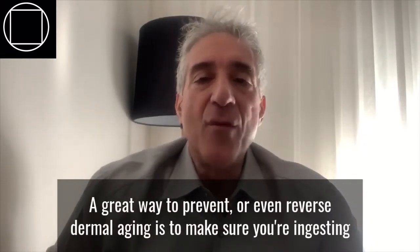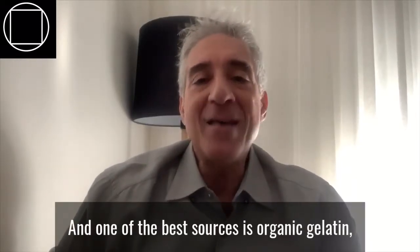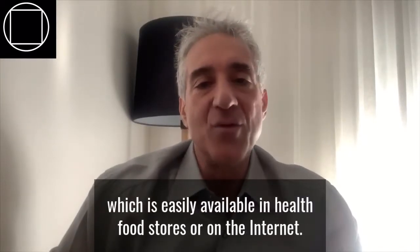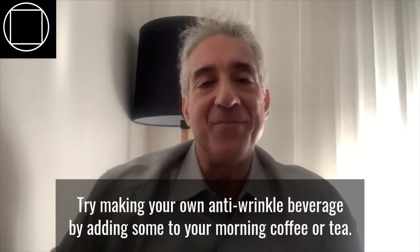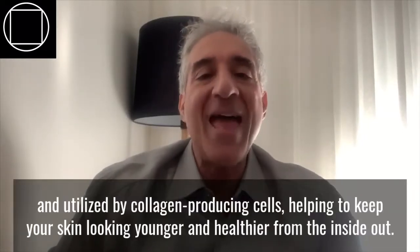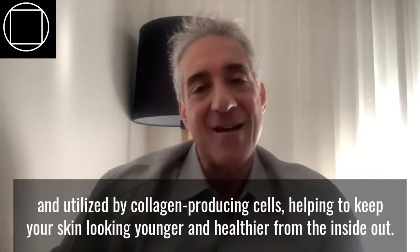A great way to prevent or even reverse dermal aging is to make sure you're ingesting collagen building blocks called peptides, and one of the best sources is organic gelatin, which is easily available in health food stores or on the internet. Try making your own anti-wrinkle beverage by adding some to your morning coffee or tea. Up to 90% of the peptides you'll ingest will be absorbed and utilized by collagen-producing cells, helping to keep your skin looking younger and healthier from the inside out.